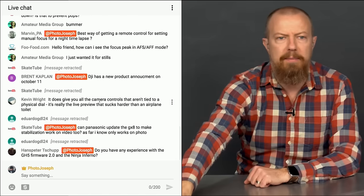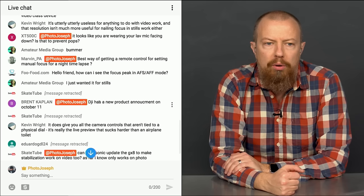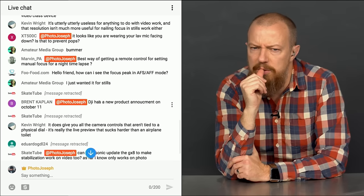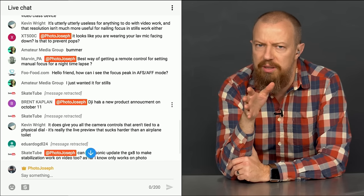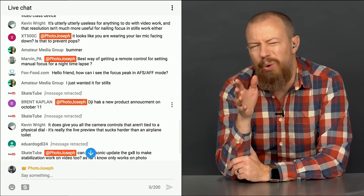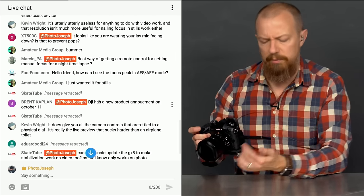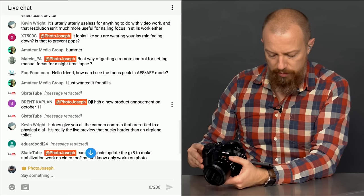Marvin asks about the best way to get remote control for setting manual focus for a nighttime timelapse. I assume he wants to rack focus during a timelapse. Depending on the length, you can use the GH5's built-in focus transition feature — though I'm not sure that's what it's called there — which is a video-mode feature.